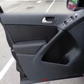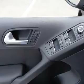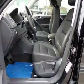Keyless entry, power door locks, power windows, cruise control, Bluetooth wireless, and AM-FM stereo with a CD player. Power mirrors.